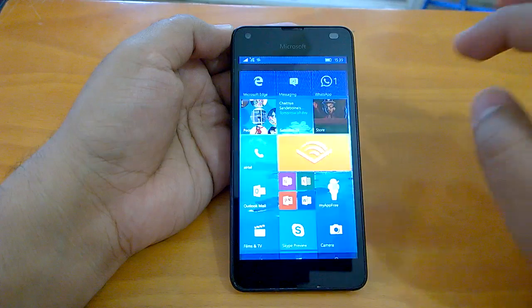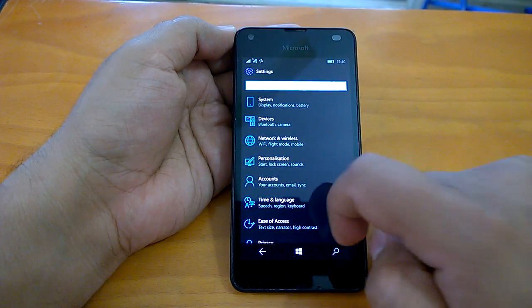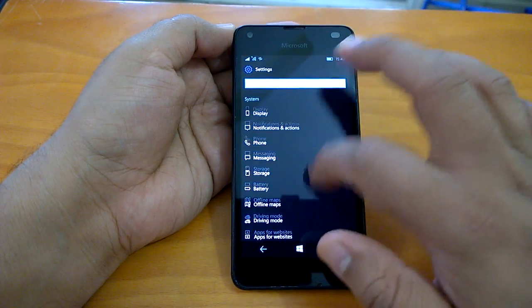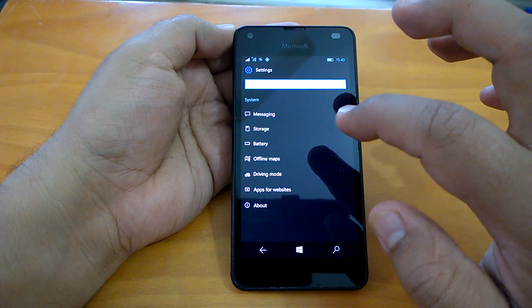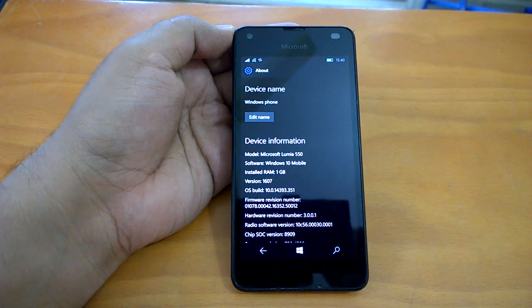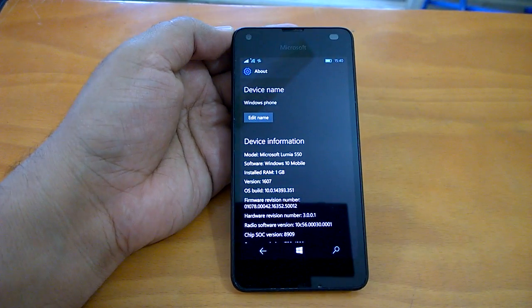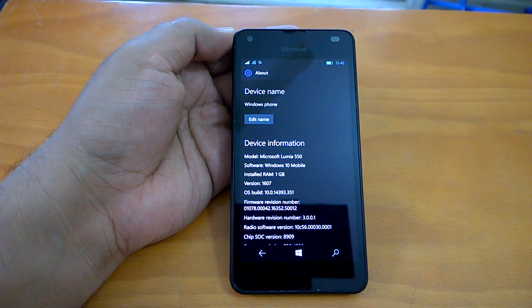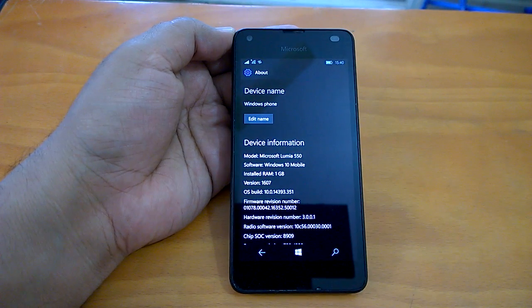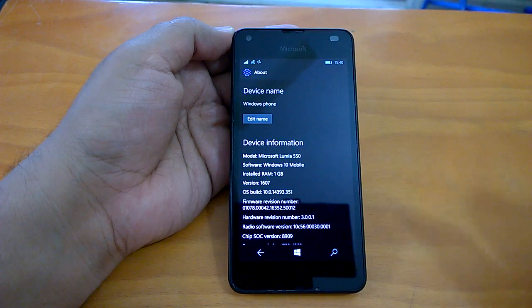The installation experience with build 14393.351 has been smooth, to say the least — we did not encounter any issues. In terms of how long it took, it was around 40 to 45 minutes for the entire process, from installation through data migration to the device getting up and ready.